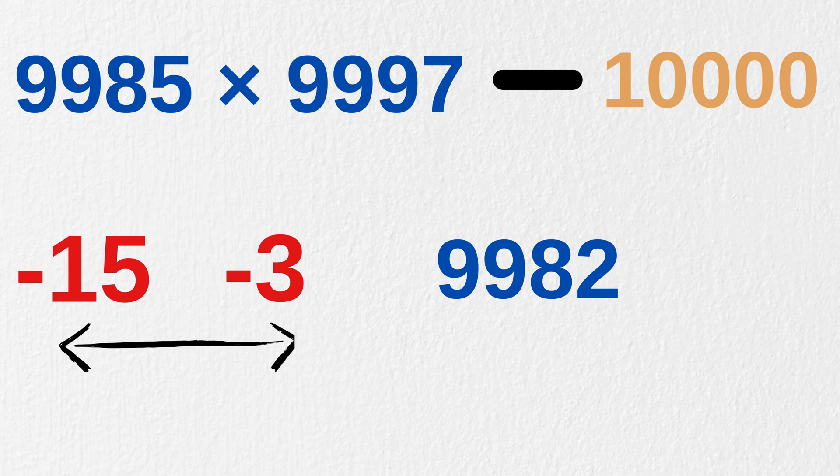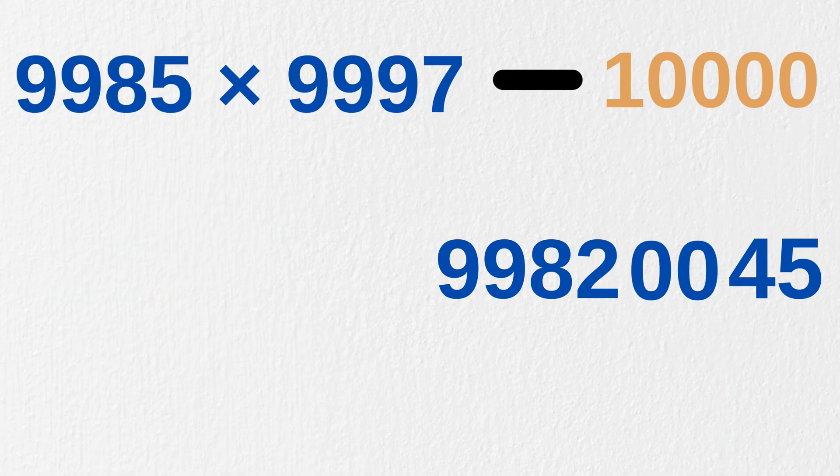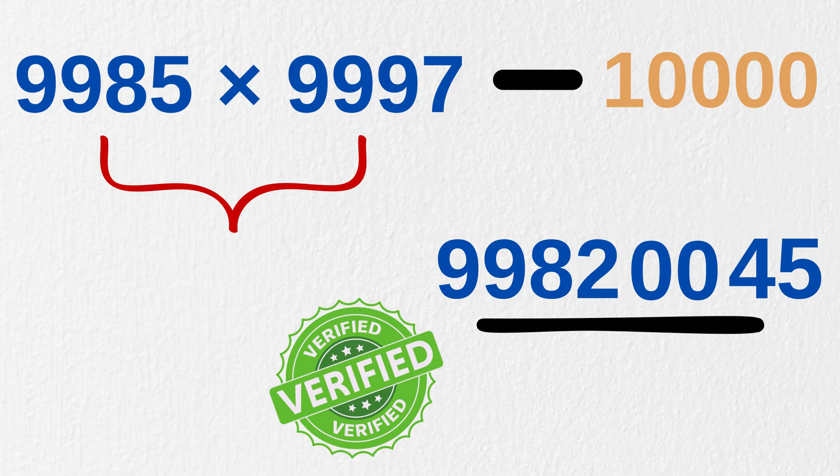Now minus 3 times minus 15 gives us 45. But as our base is 10,000, it must be written as 4 digits, equal to the number of zeros in our base. So we write it as 0045. And that's it — our answer to 9,985 times 9,997 is this final number. Do verify it. We nailed it!